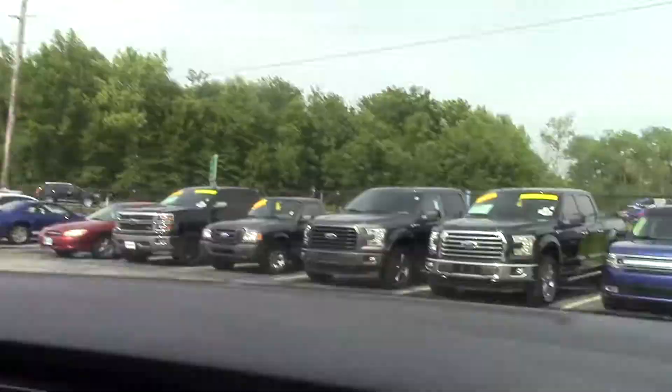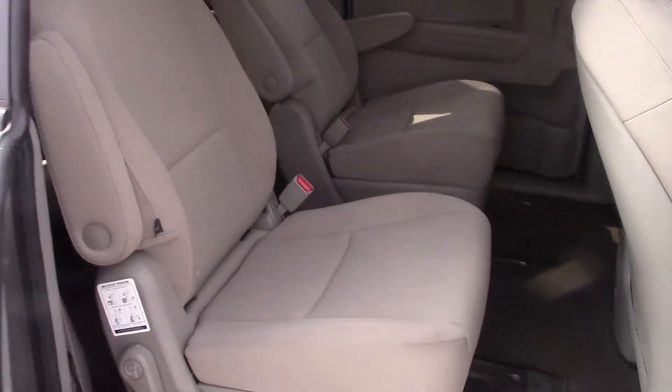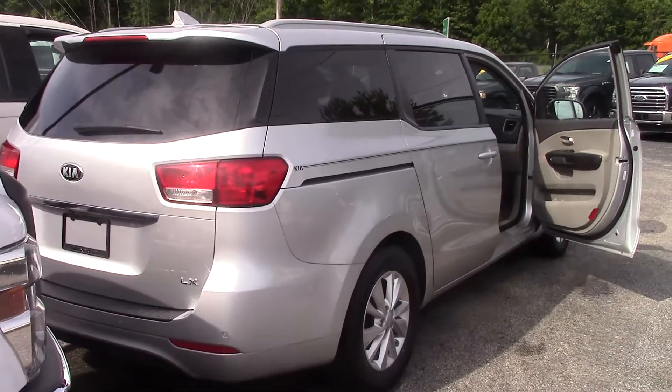This is a very clean sunglass holder. The second row has the captain chairs so you can get to the third row pretty easy. The window is also let down. It's the LX so it has the backup camera and the backup sensors.